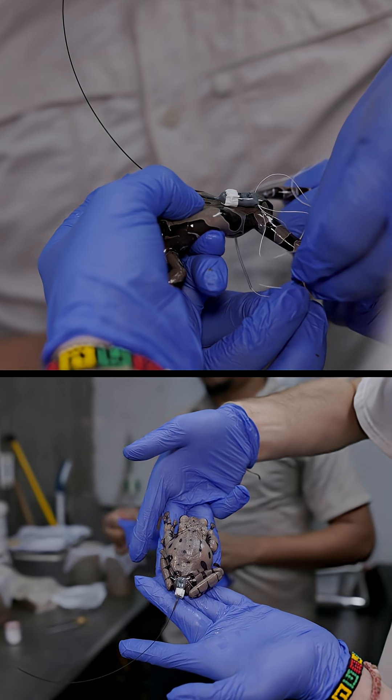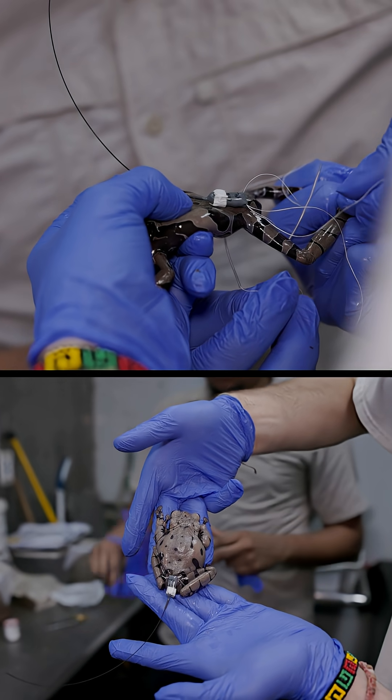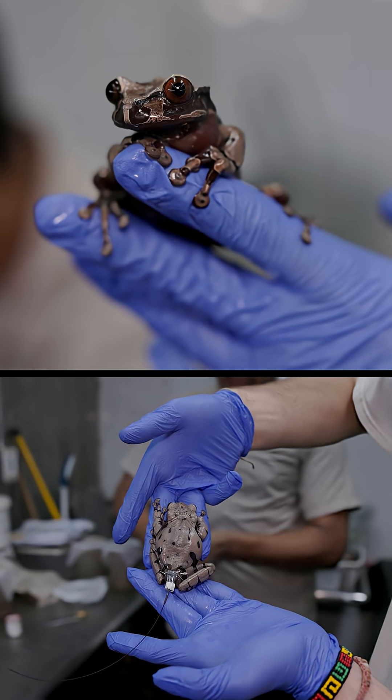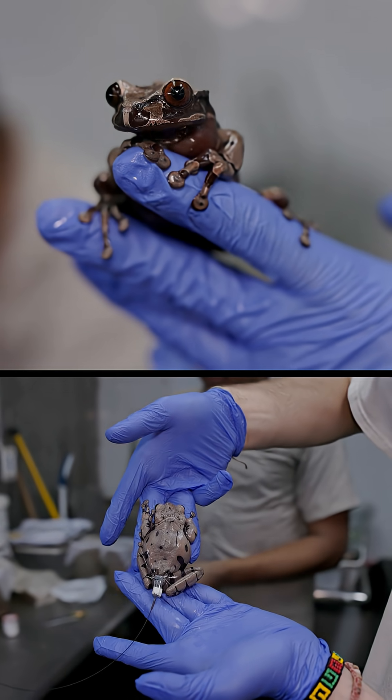They will be fitted with a telemetry tag, and then we'll be able to track these frogs and see if they appreciate our tree holes or if they go and try to find their own.